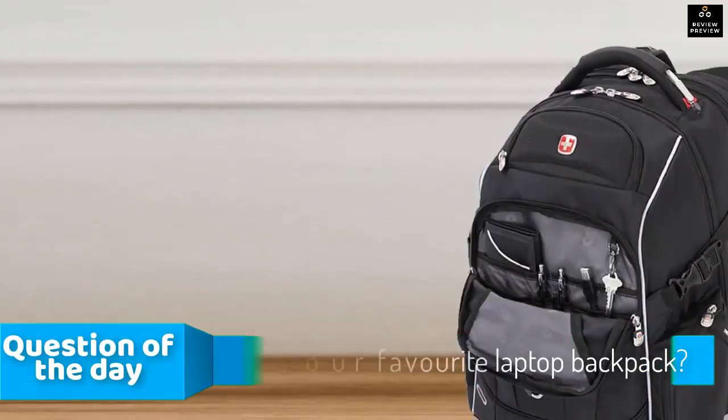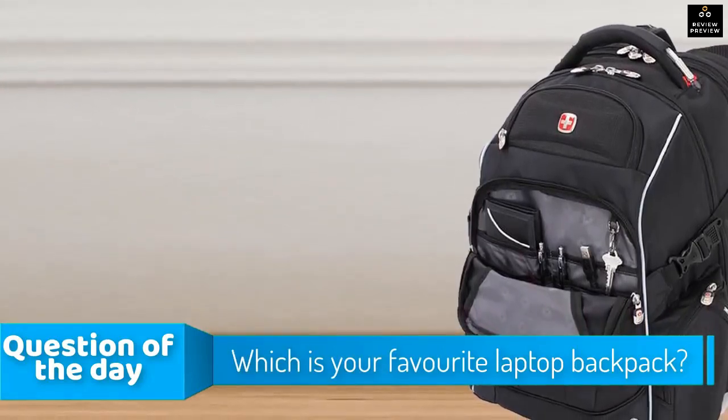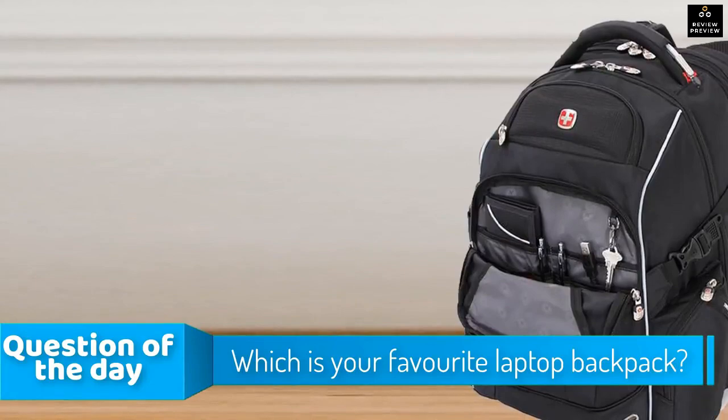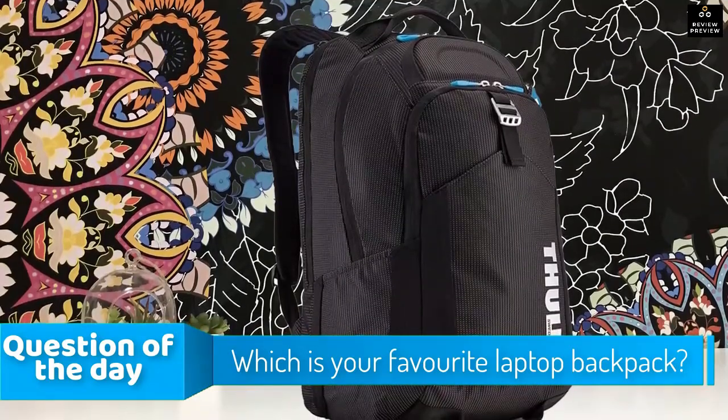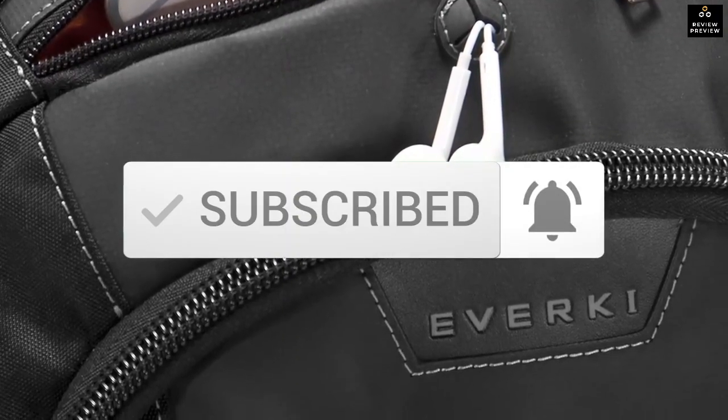In today's video, we're going to check out the top 5 best laptop backpacks in the market for this year. I made this list based on my personal opinion and I tried to list them based on their price, quality, durability and more. So let's get started with the video.